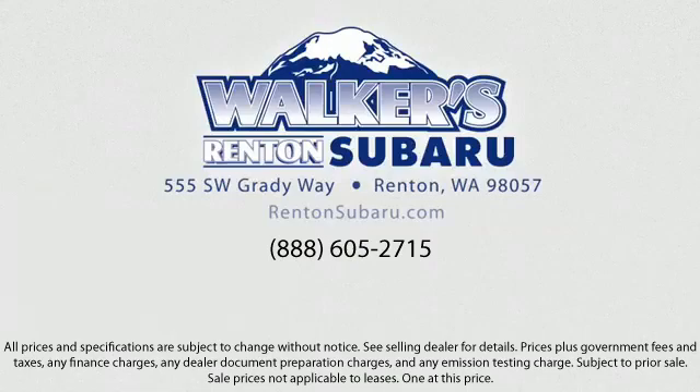During your visit in our comfortable showroom, you'll enjoy complimentary coffee and free Wi-Fi. You can also try out our new digital showroom kiosk, which puts brochures, vehicle specs, and more at your fingertips.